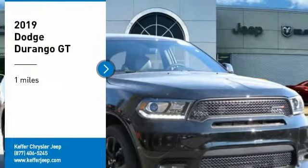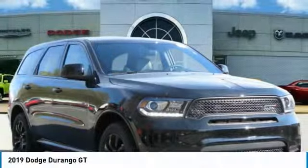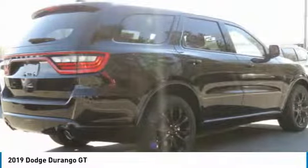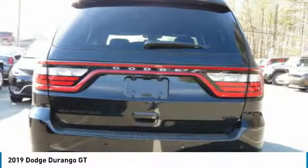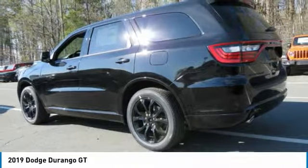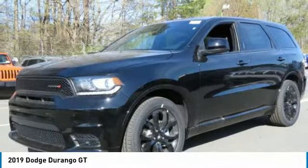Looking for the right vehicle? Check out the 2019 Durango. The Durango allows you and your family to travel in style and comfort while towing your camper or boat. It offers more interior room and towing capability than most midsize SUVs and has an available third row of seating.